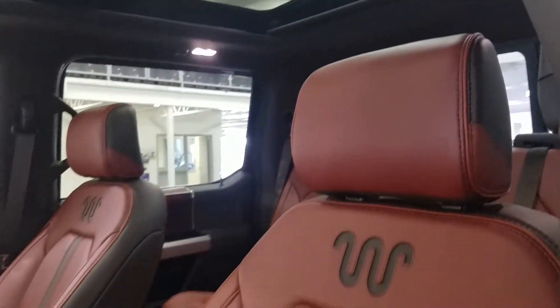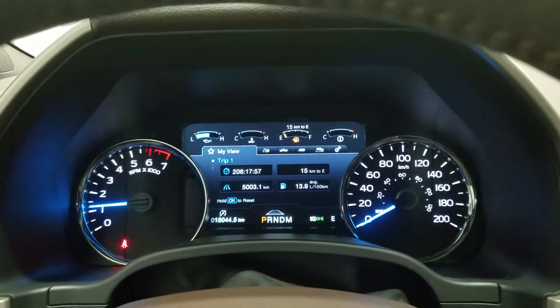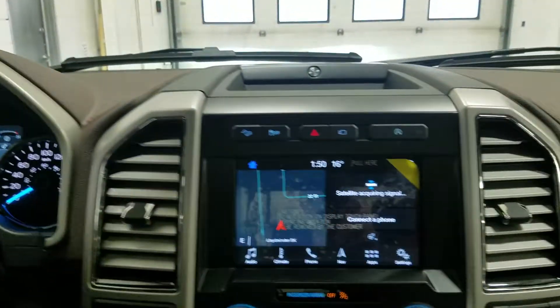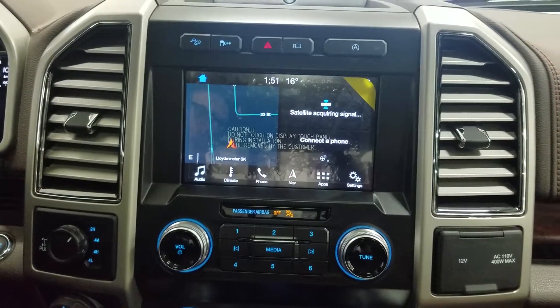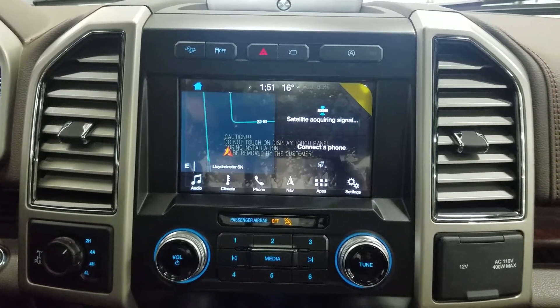At the interior we have beautiful unique King Ranch embroidering with Java leather, which comes with a fully adjustable seat and lumbar support for both driver and passenger. We have 15,044 km on our beautiful 2019 King Ranch. Over at our SYNC 3 touchscreen display we have audio control, climate control, heated steering wheel for the driver, phone connectivity, navigation, and other apps including Apple CarPlay and Android Auto. The driver and passenger can both enjoy multi-contour seats.